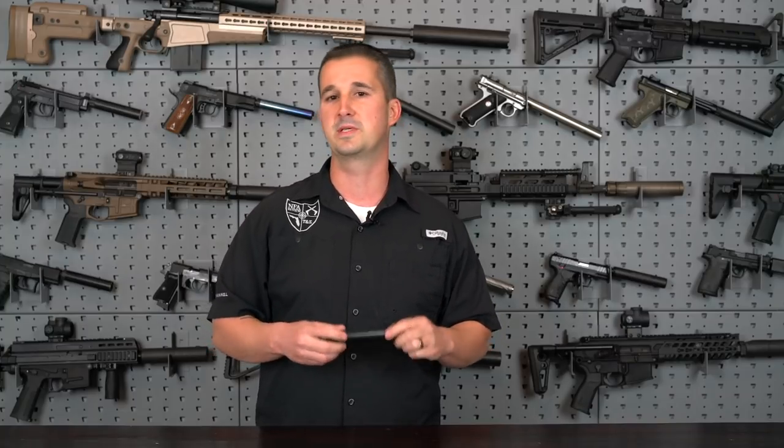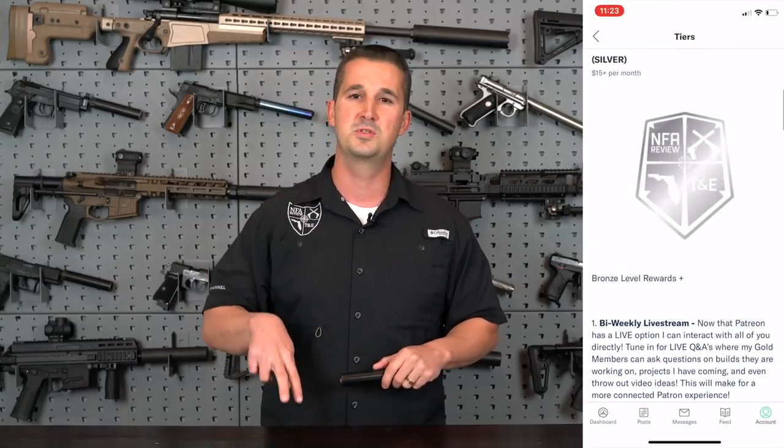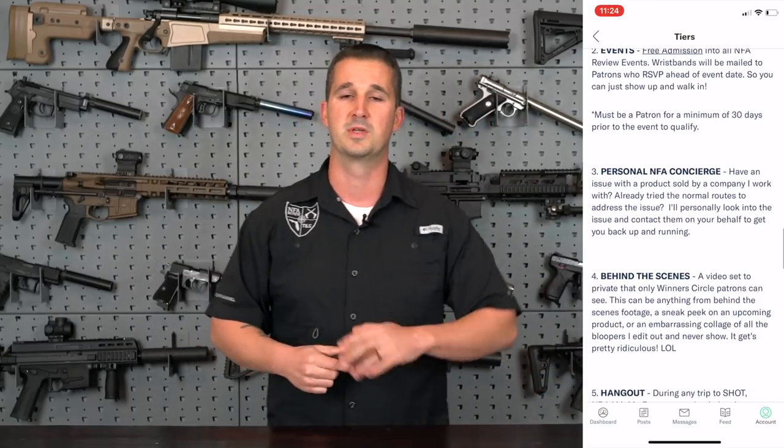Before we dive into old technology versus current technology, I want to give a huge thank you to all my patrons on Patreon. We hit the 200 patron goal. We're going to have a private Patreon-only shooting event on February 22nd, 2020. We also just signed up two more companies under pro deals — discounts ranging from seven percent all the way up to fifty percent off, specifically fifty percent off all CGS Group suppressors.